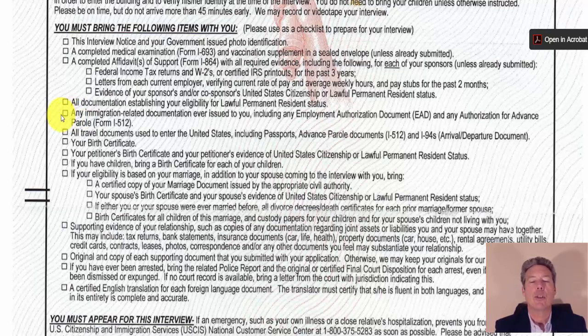Bring any immigration-related documentation ever issued to you, including employment authorization documents, advanced parole authorization, all travel documents used to enter the United States including passports, I-94s, your birth certificate, your petitioner's birth certificate, and the petitioner's evidence of U.S. citizenship or permanent resident status. If you have children, bring a birth certificate for each child. If your eligibility is based on marriage, bring a certified copy of your marriage document, your spouse's birth certificate, and evidence of your spouse's status. If either of you were married before, bring all divorce decrees or death certificates for each prior marriage.